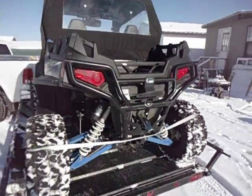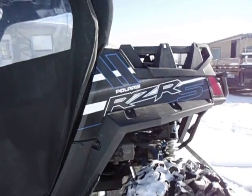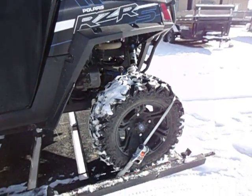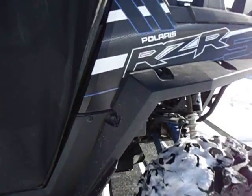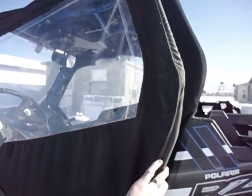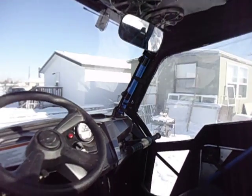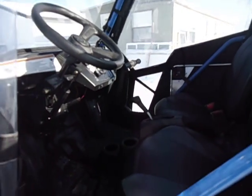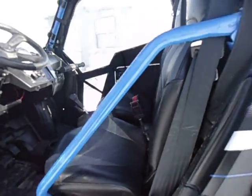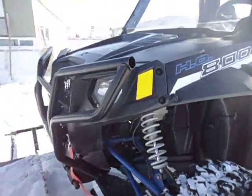For sale: 2014 Polaris RZR S. Upgraded wheels and tires, full enclosure, stereo system. You know how many miles are on this one? 235 miles. Barely used.